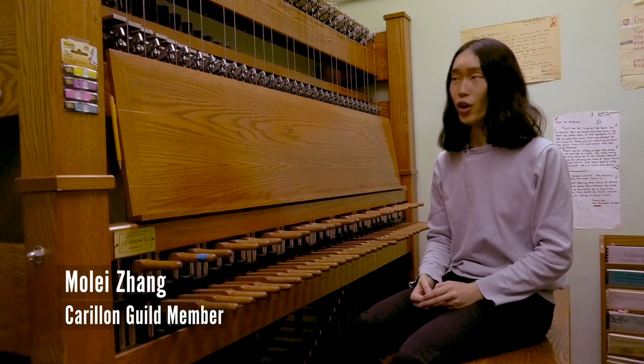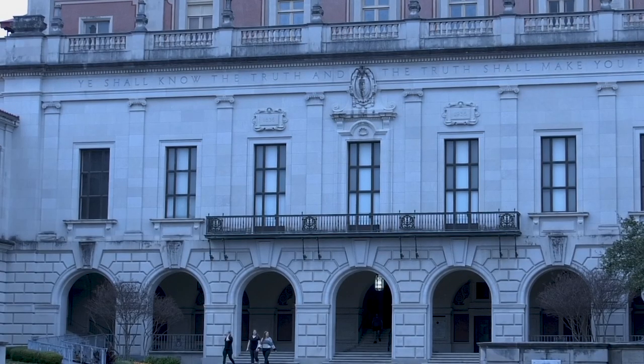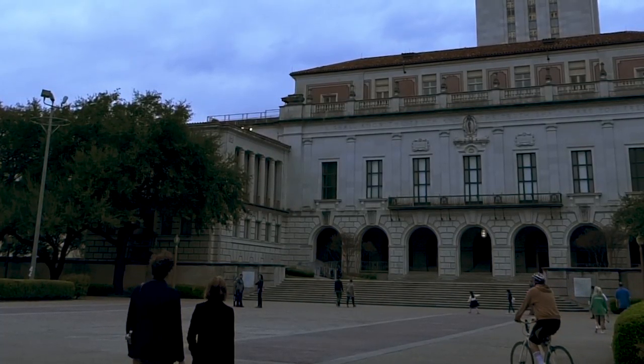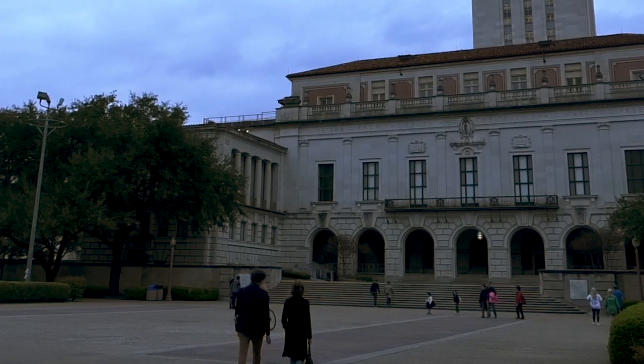It's kind of an unknown instrument. Even at UT where the bells ring while you're walking to class — it rings every day — people still don't know that we exist.